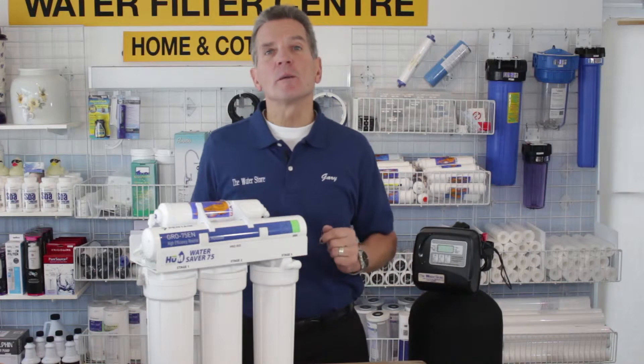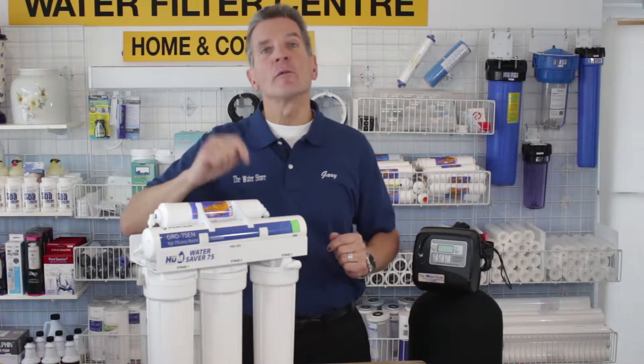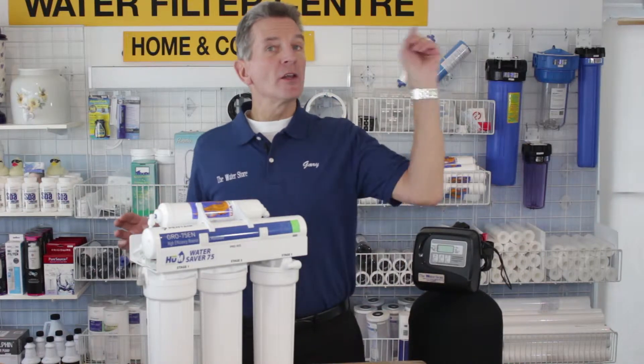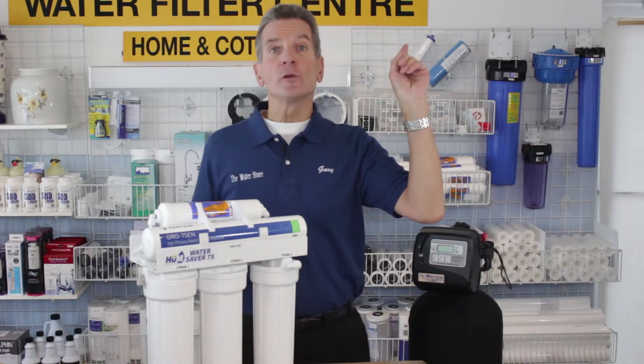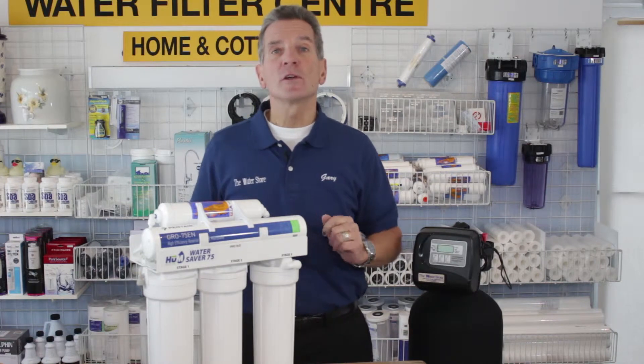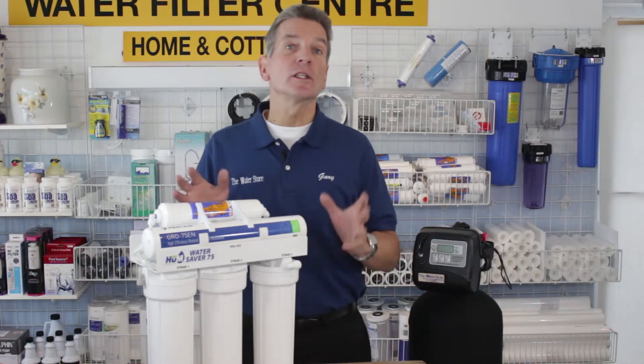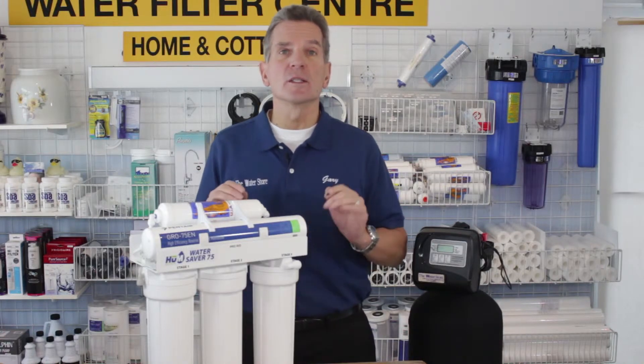The best way around both situations is with a reverse osmosis drinking water system. To get more information about our systems, you can go to our FAQ video section. We've got hundreds of YouTube videos all about different aspects of water treatment, but specifically about reverse osmosis drinking water systems.